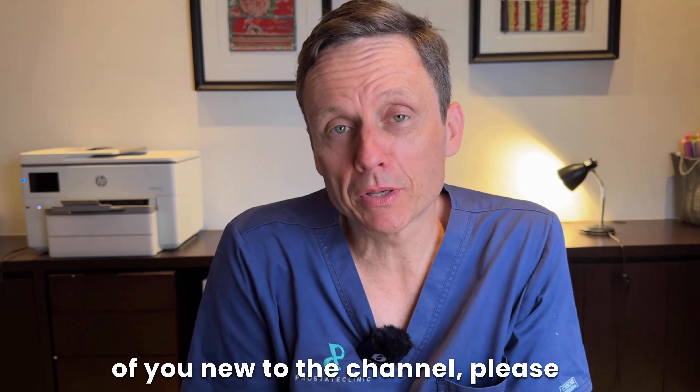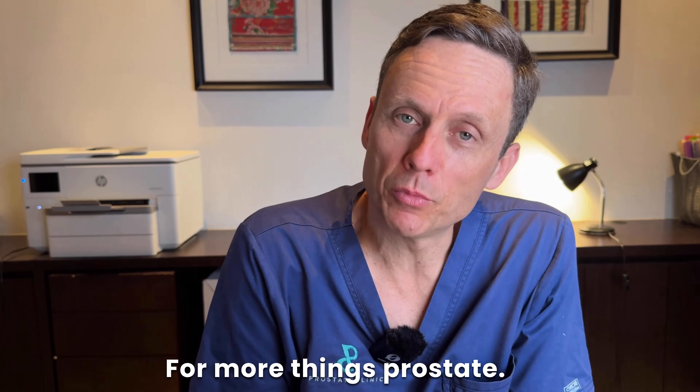For those of you new to the channel, please give the video a thumbs up and subscribe to the channel for more things prostate.